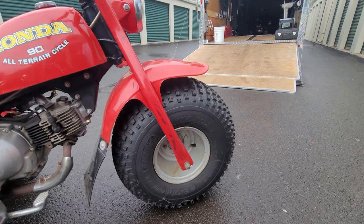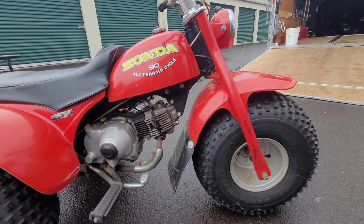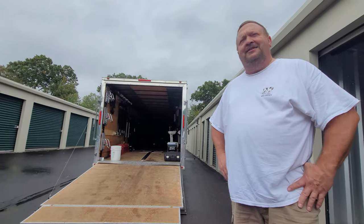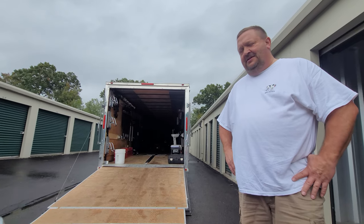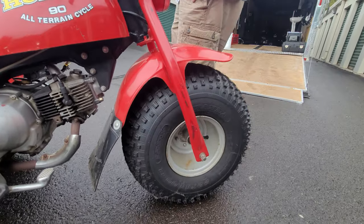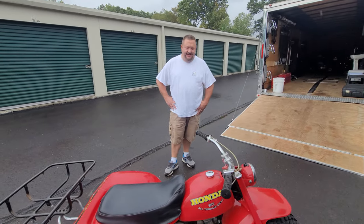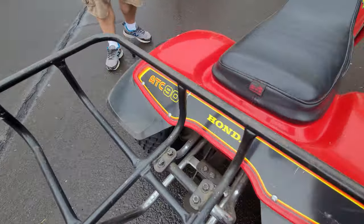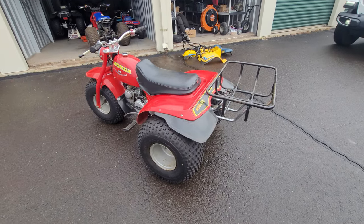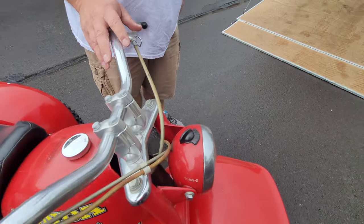Justin has owned this one for about 10 to 12 years — a good find. This is the second collection purchased from Justin — about 10 bikes today — with a third anticipated when he's ready to thin the herd further. He's been working too many hours: doubles most days, burning the midnight oil for the state. The graphics on the ATC 90 are really nice — what a cool piece.